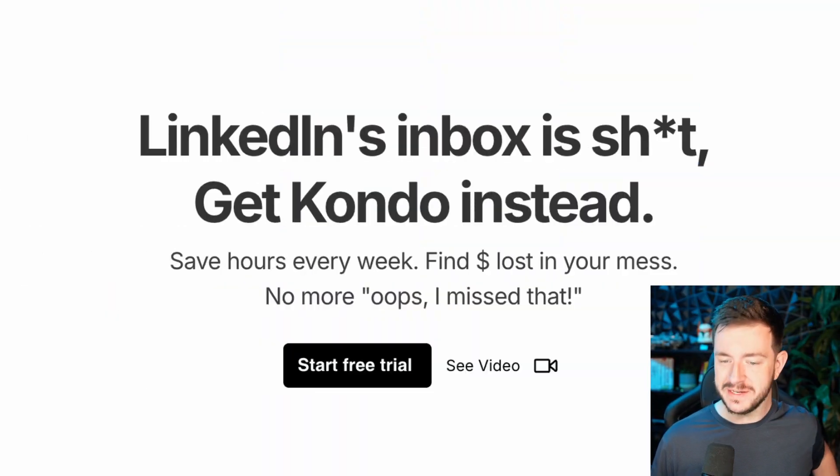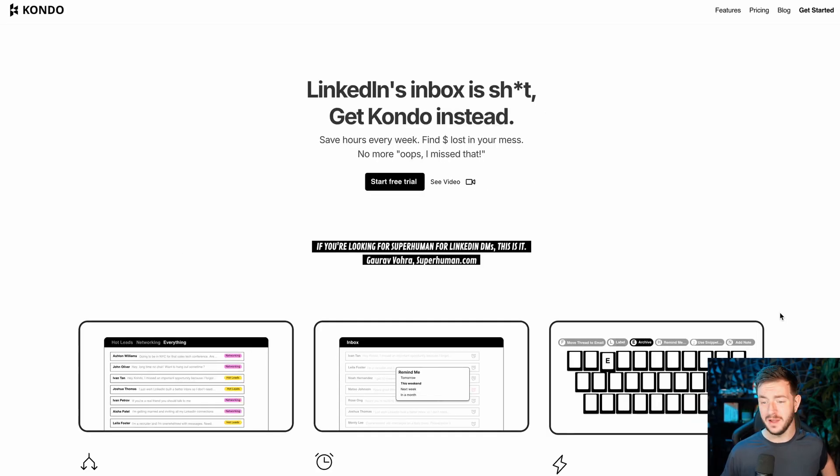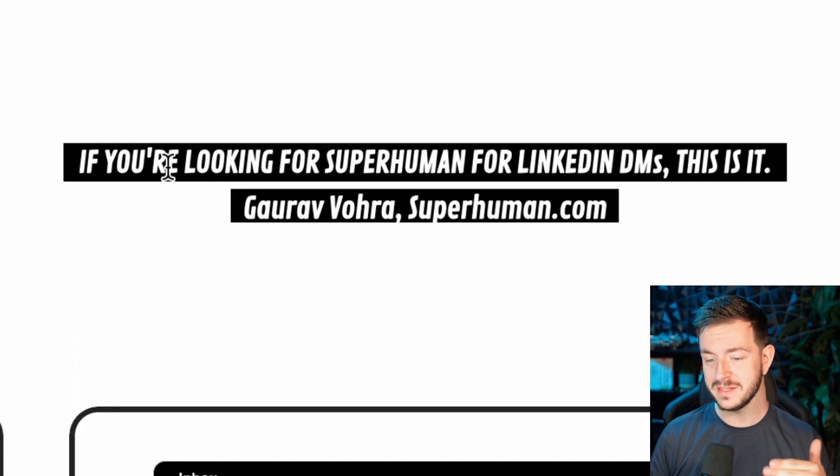Their tagline is literally "LinkedIn Inbox is s***, get Kondo instead." They are speaking my language, I'm not gonna lie. If you're looking for Superhuman for your LinkedIn DMs, this is it.